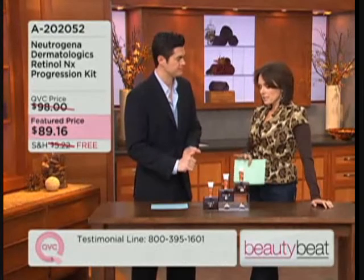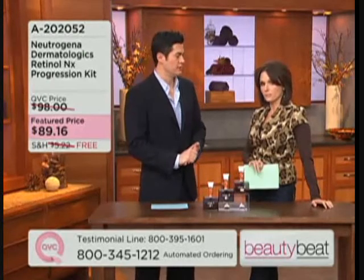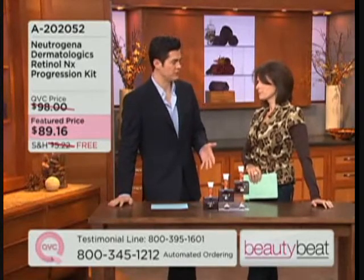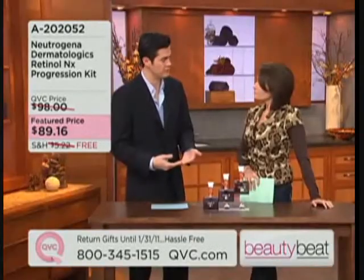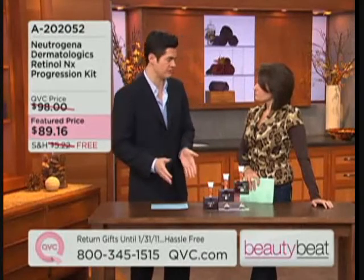I want to make a distinction because Neutrogena Dermatologics is a little bit different than what you might see in the drugstore. This is the specialized professional division of Neutrogena. They partnered dermatologists like myself with scientists, getting cutting-edge solutions to continuously renew the look of your skin and provide superior technology so you get real results that you see.